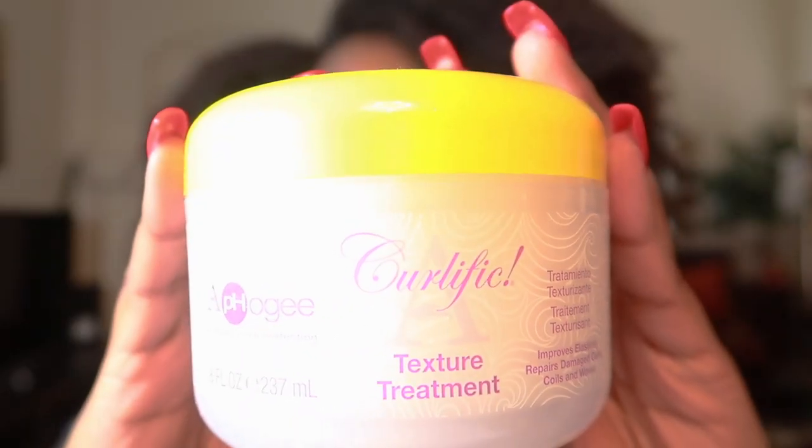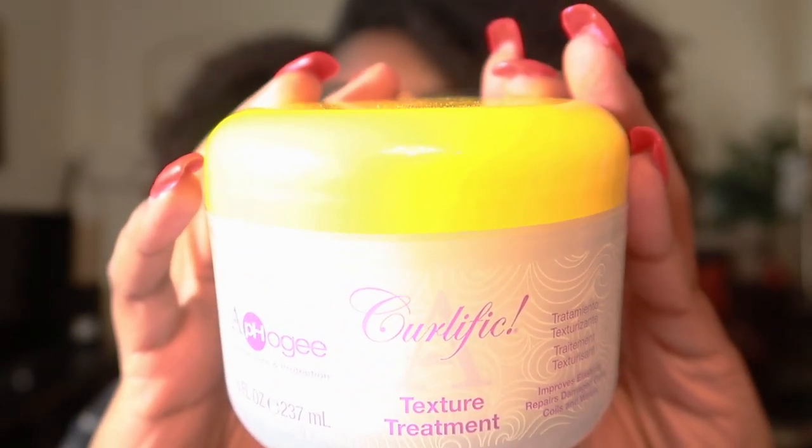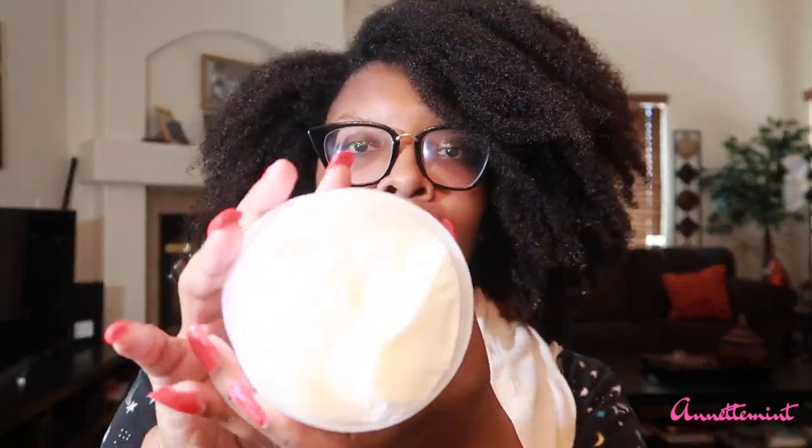Hey y'all, so I'm back today to review a new product — for me at least. This is the Curlific Texture Treatment by Afoji. I'm going to go ahead and open up the jar and take off this seal. It does have a very perfumey scent, so for those of you who are sensitive to smells, beware of that.